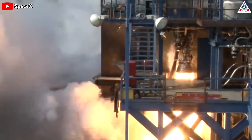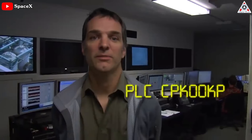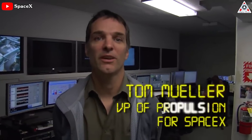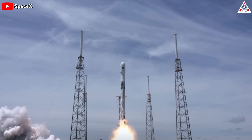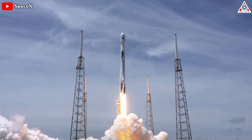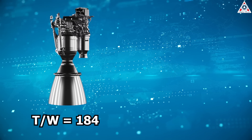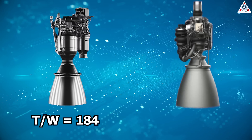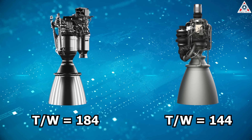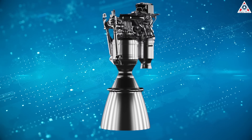The Merlin engine is a gas generator cycle engine that runs on RP-1, primarily developed by SpaceX engineer Tom Mueller, one of the early employees of the company. Thanks to SpaceX's continuous development approach, the Merlin engine currently holds the title for the highest thrust-to-weight ratio among operational engines. With a thrust-to-weight ratio of 184, the Merlin engine even surpasses the Raptor 2 engine, which is 144, in terms of thrust-to-weight ratio.